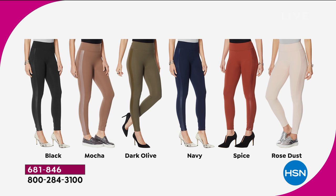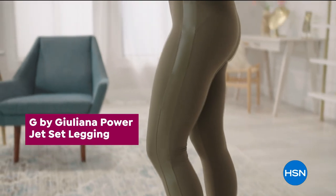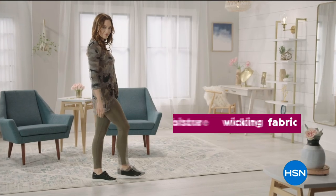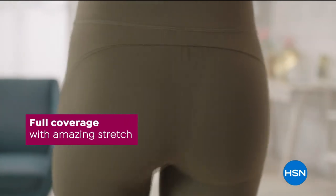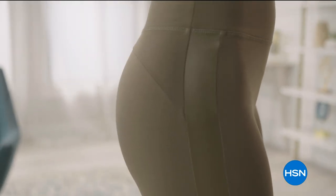Juliana knows exactly what works best on all body types — this has been her life's mission, carrying on the legacy from her incredible father who was a master tailor. She is so picky about what she does. Look at the back side — that is an amazing uplifting effect that you're going to experience when you get these and try them on.